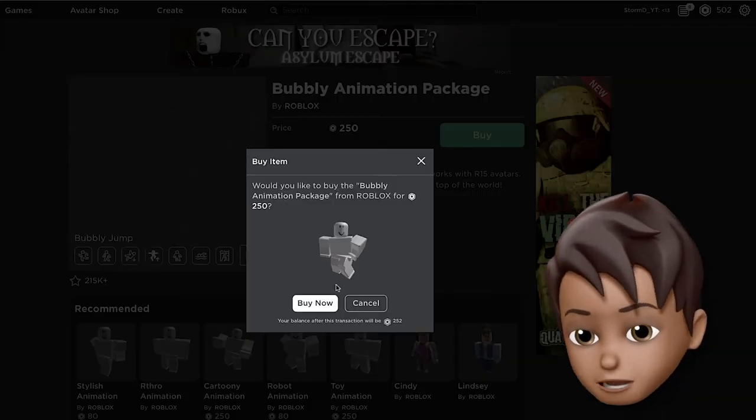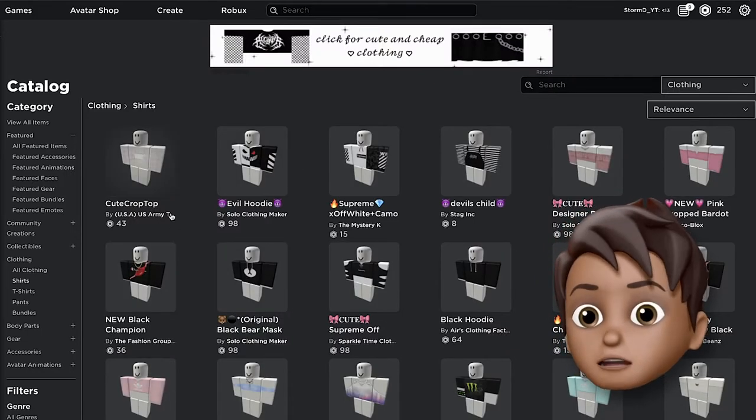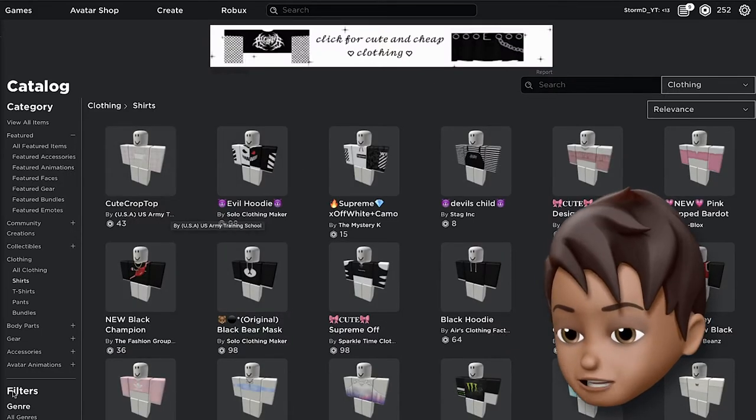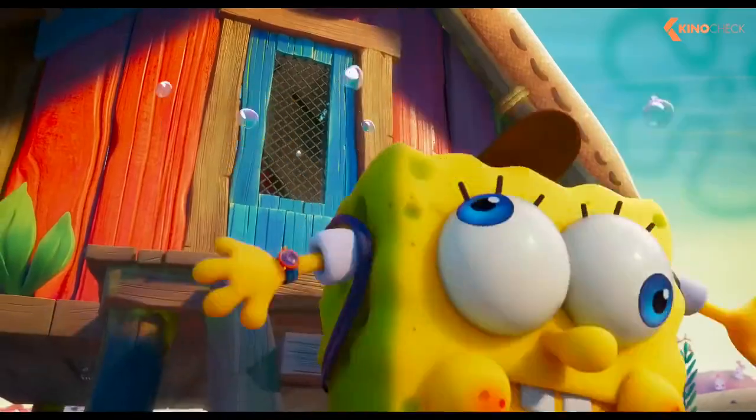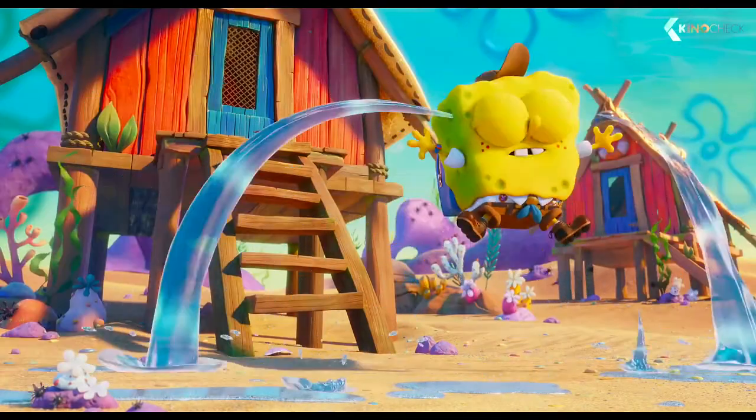So I am going to buy it. Now we are going to look for a face for Spongebob. Spongebob is always happy even when the worst things happen to him.